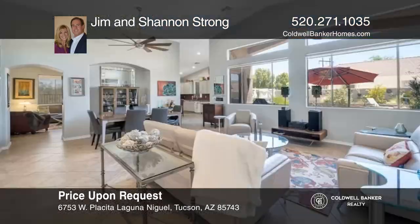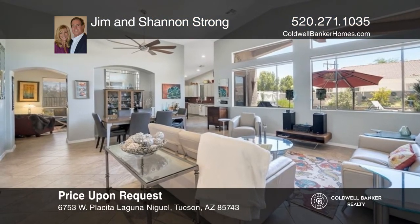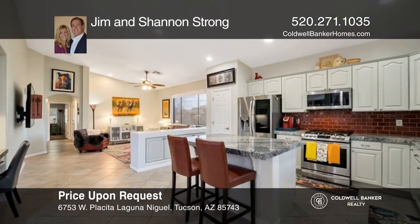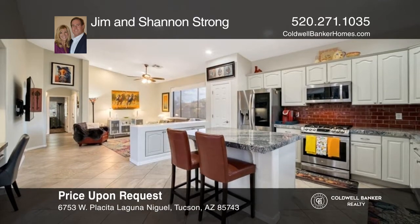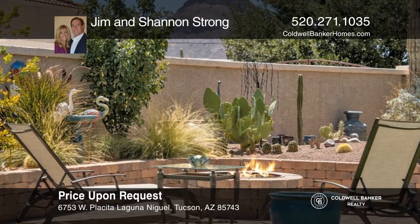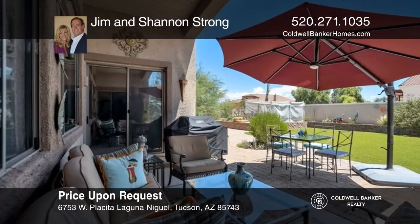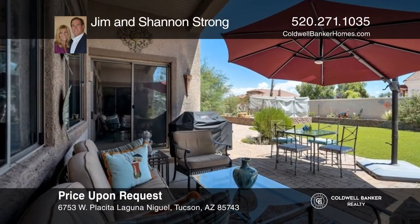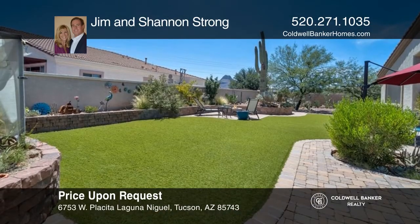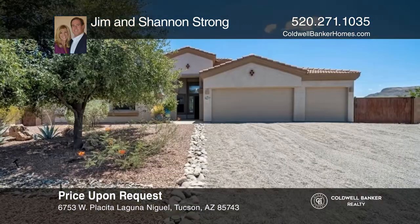Enjoy the privacy of the huge yard on this corner lot of nearly half an acre in sought-after Richmond Estates at Continental Ranch. With four bedrooms and two baths, you can enjoy views of Sombrero Peak and an updated kitchen. A large master suite awaits you, along with an open floor plan and a large covered patio and yard. To see this home in person, call Jim and Shannon Strong.